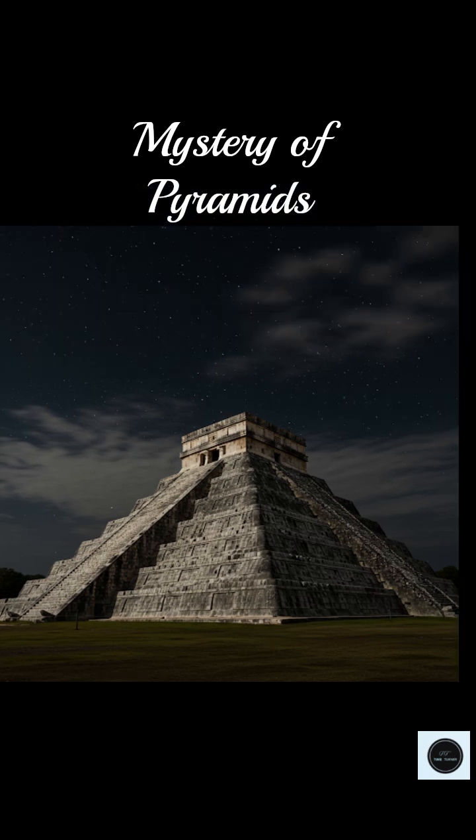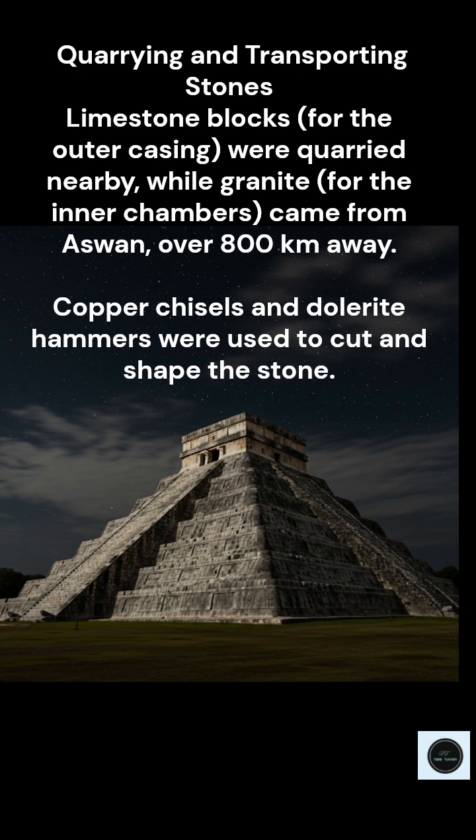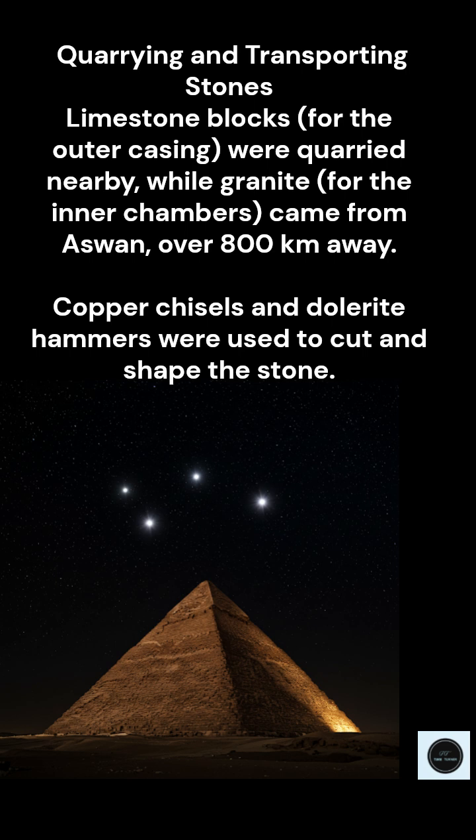The types of stone used in the pyramid are really fascinating. You've got limestone which comes from the Giza plateau itself, so that's relatively local. But then you have the granite used for the inner chambers and the king's chamber, and that was quarried all the way from Aswan, which is over 800 kilometers away. It's mind-boggling thinking about how they even began to move those massive granite blocks.